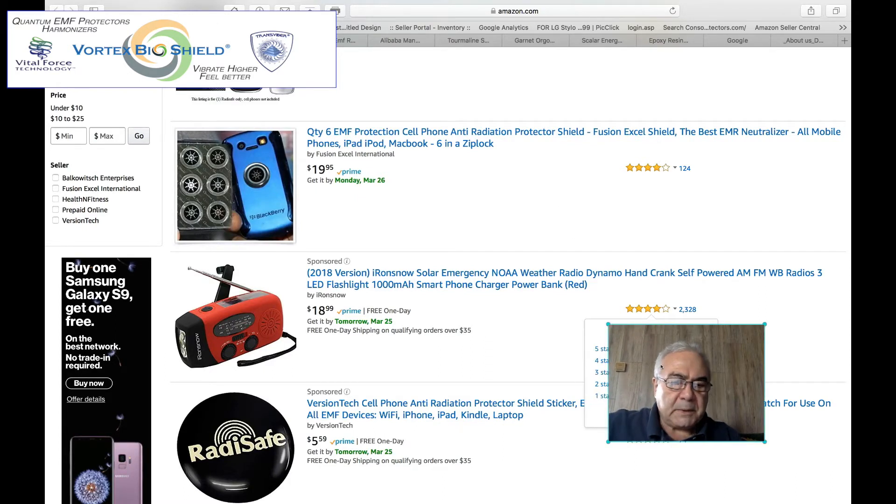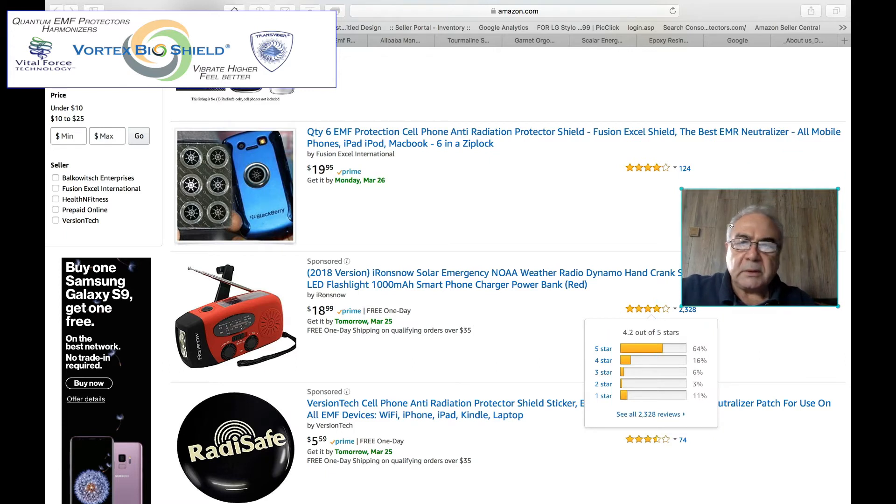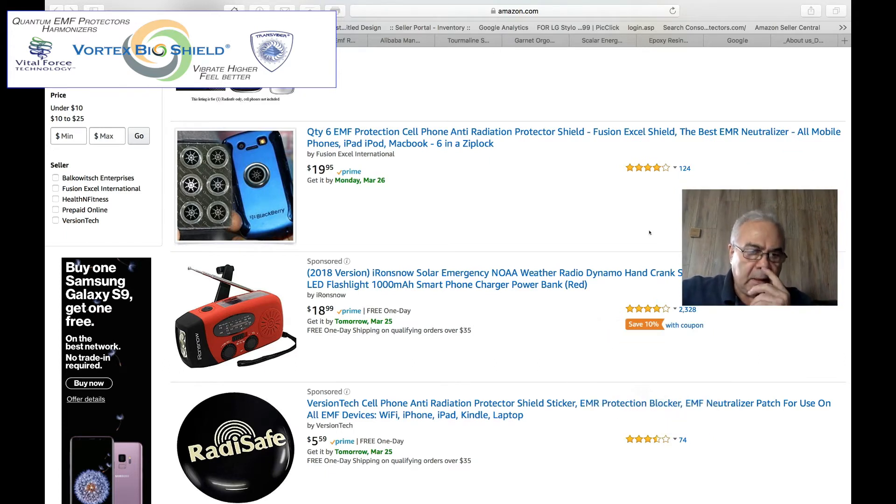Hello, my name is Petros and I'm one of the founders of Vortex BioShield. Today I want to talk about EMF protectors that are available on the market, and we're here at amazon.com.